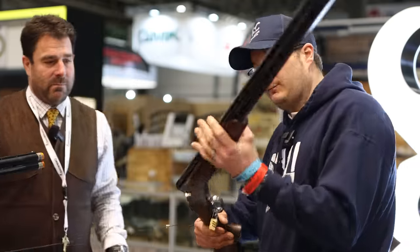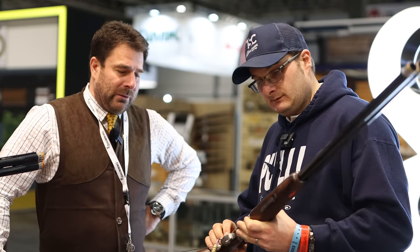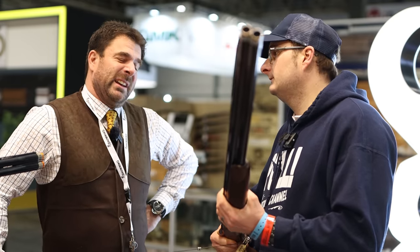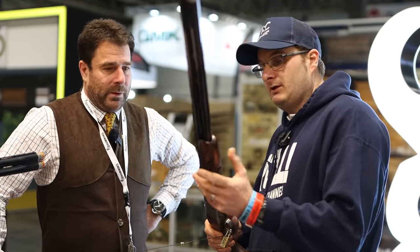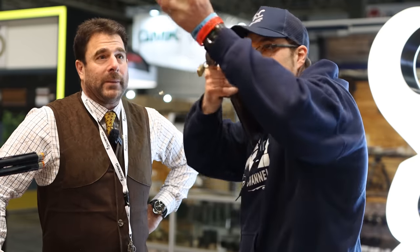Does it come with the trap-style forend? No, it comes with that straight parallel forend for this particular model, but you could upgrade to a semi-beaver tail at additional cost — because that's the one thing clay shooters do like, if they like the heaviness or width of that forend. And when will this be out? I would say probably September–October time for this one.